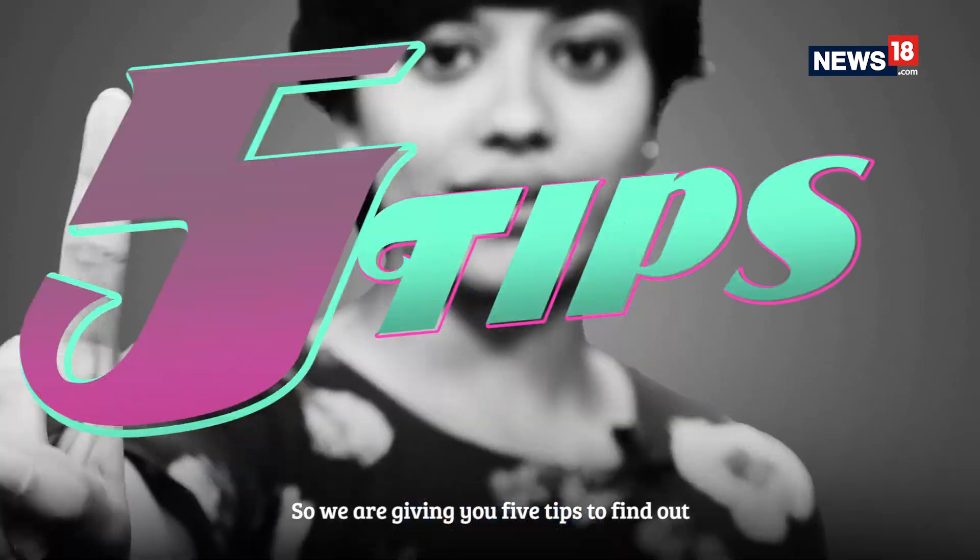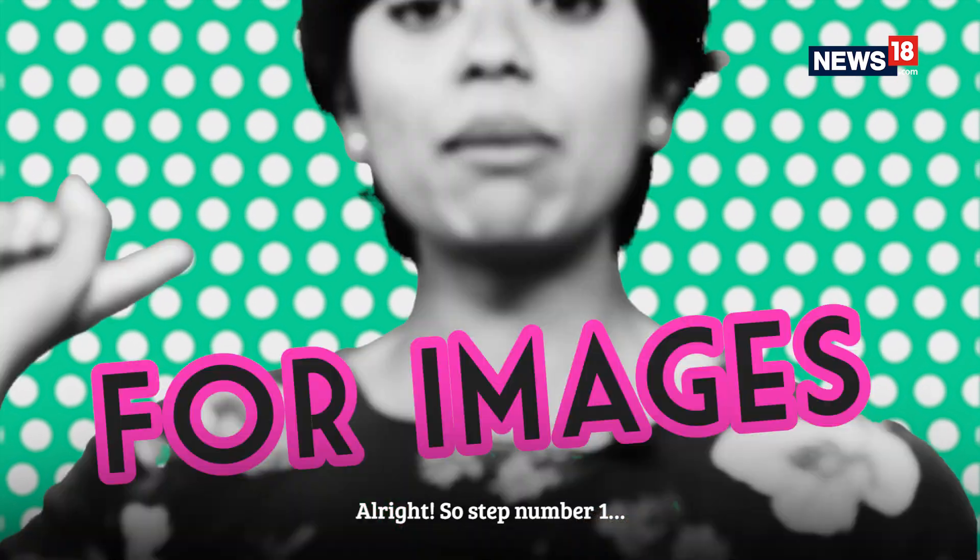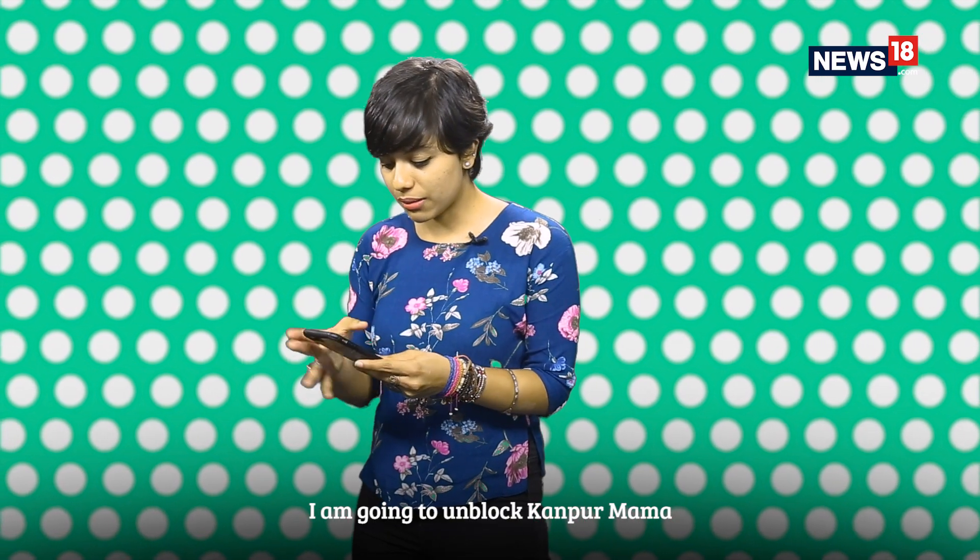We're giving you five tips to find out whether the news you're getting is fake or not. So, step number one — oh wait, we need some news first, right? I'm gonna unblock Kanpur mama.